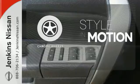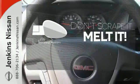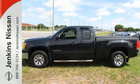The chrome wheels add the perfect finishing touch. Leave the scraper in the car thanks to the heated mirrors. With its rugged chassis and superb handling, the rock solid Sierra is always ahead of its class.